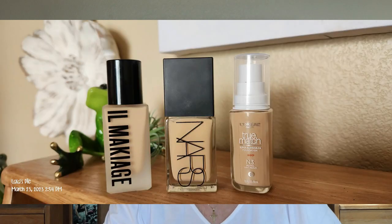Number one is liquid foundation. It's one of the most popular options out there, and it's just what it sounds like — it's liquid. I'm going to link a few that I use above. These three I have here have been wonderful for my skin type, which is dry.